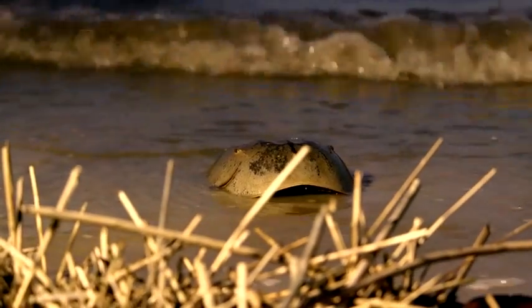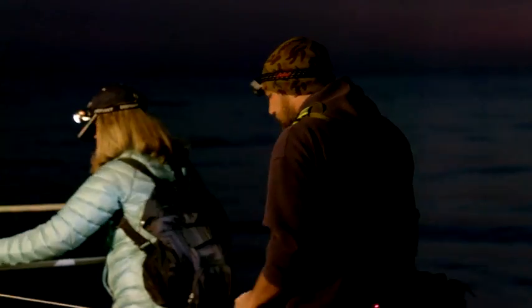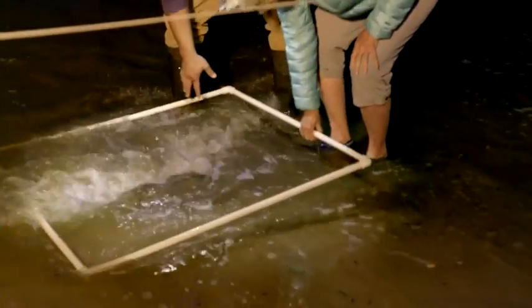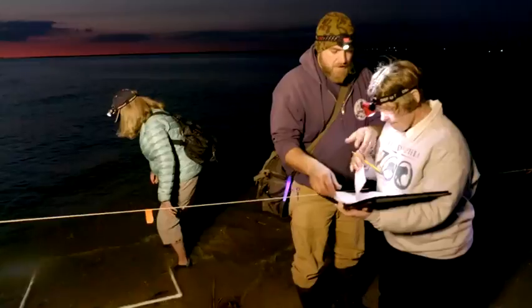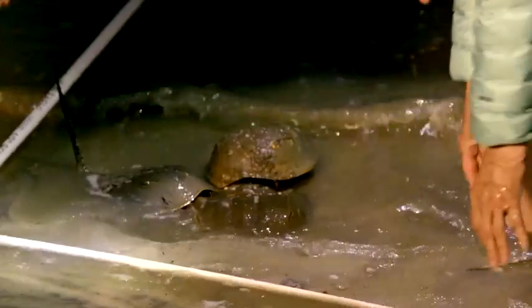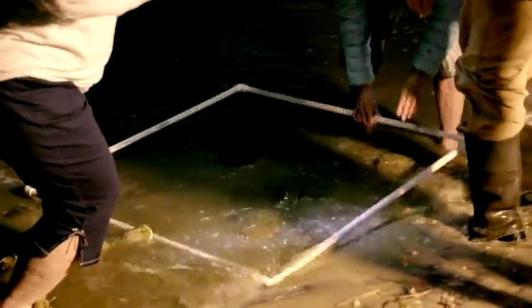Right on time, we spot our first crabs of the night — a female and a male. Crabs will be assessed through a measured count that will tell us how concentrated they are in a particular area throughout the night: three females, eight males.